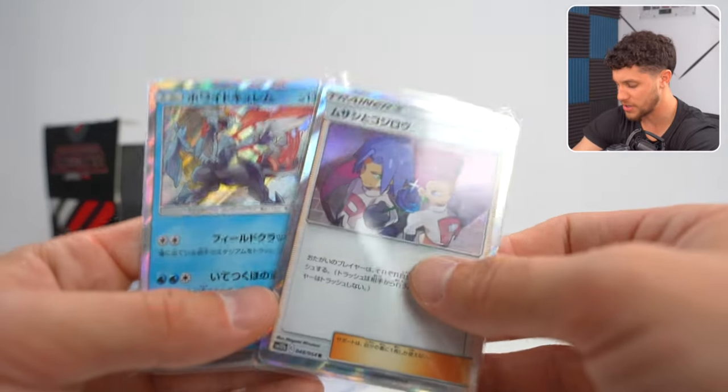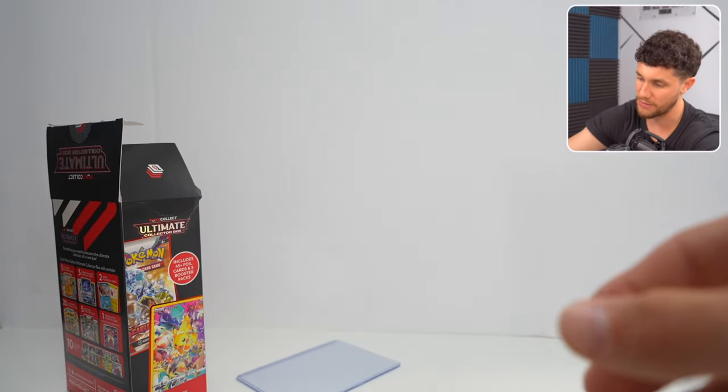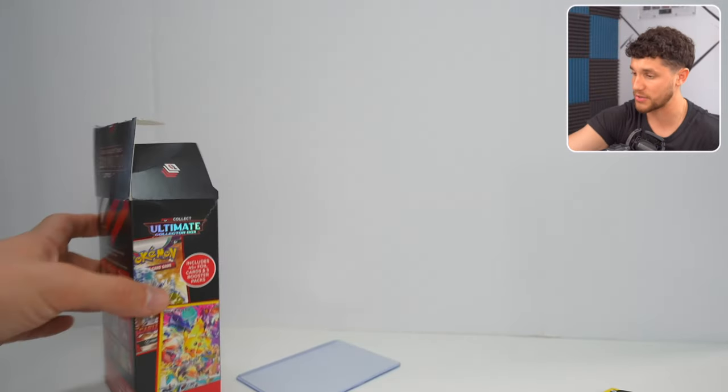Then we get the 40 holos on the side — and that's the mystery box. Ultimate collection box, honestly pretty great.